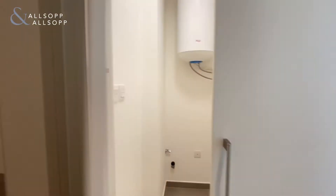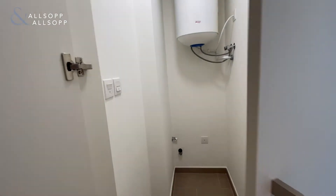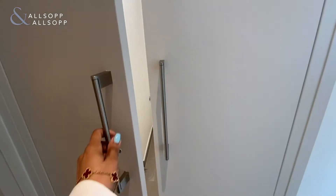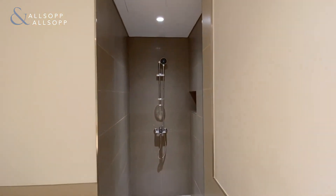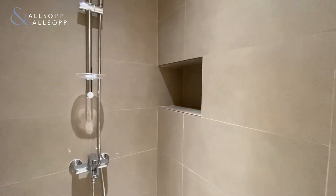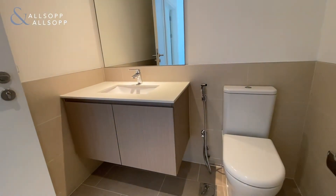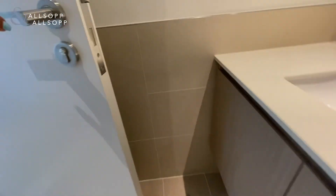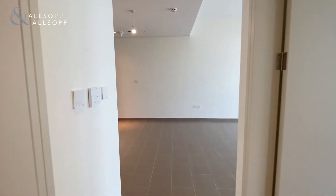This is your boiler room slash laundry room. And then we walk into the bathroom — that's a shower, really nice finishing with the shower, with a little bit of storage in there. Toilet and then the cupboard, quite spacious. And then we walk back out into the living space.